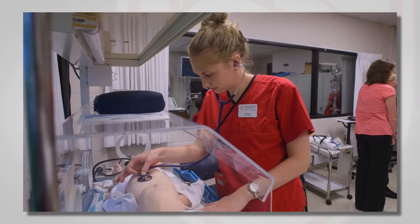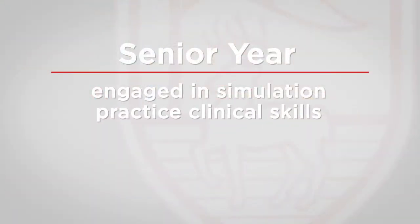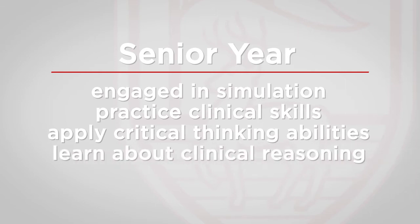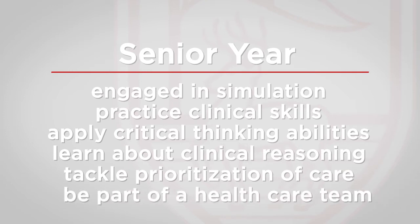Seniors are engaged in simulation throughout their medical, surgical, maternity, critical care, pediatric, and capstone courses. They practice clinical skills, apply their critical thinking abilities, learn about clinical reasoning, tackle prioritization of care, and learn how to be a part of a health care team.